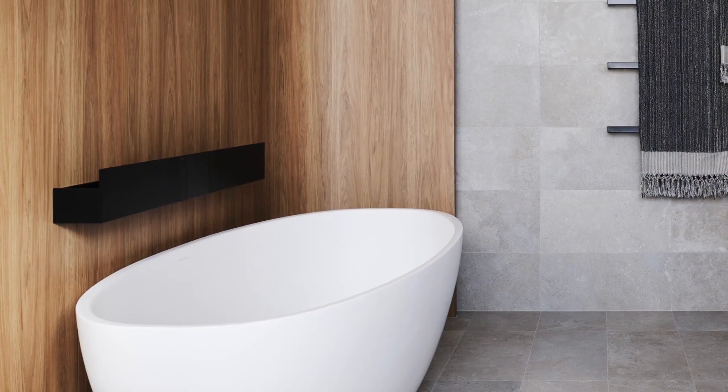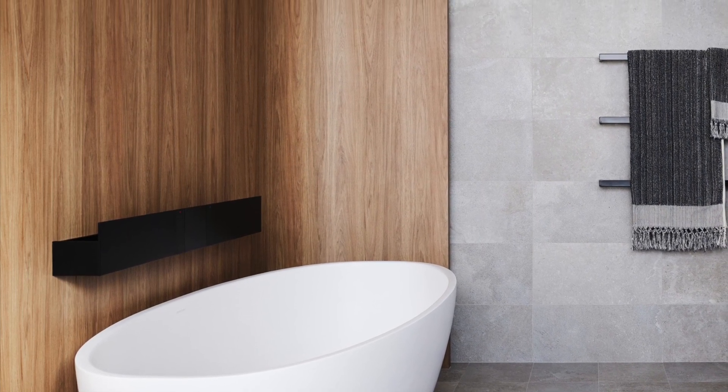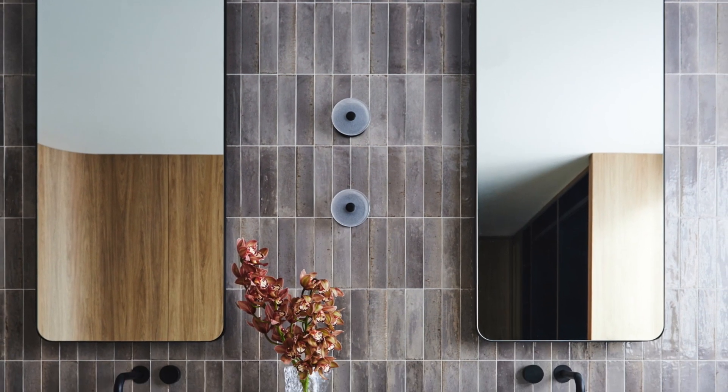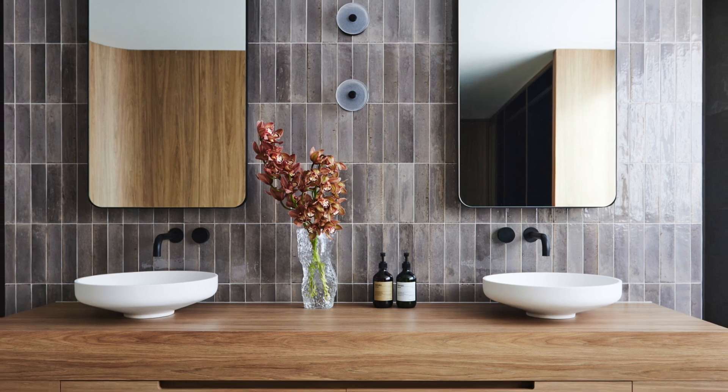We selected a freestanding bathtub with a sleek modern profile, positioned in front of a curved wall to create a strong focal point in the room. An additional layer of detail was introduced with the Italian design and handmade wall wax. The custom cabinetry was designed in-house at Giorgi and produced locally in WA.